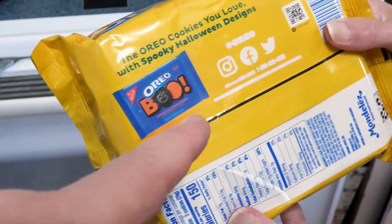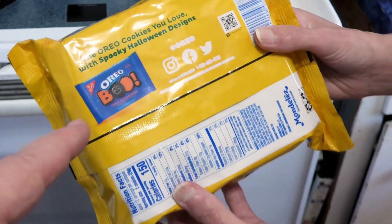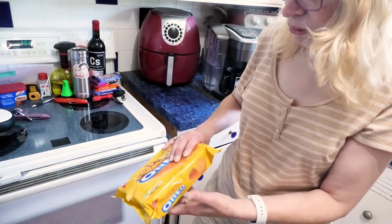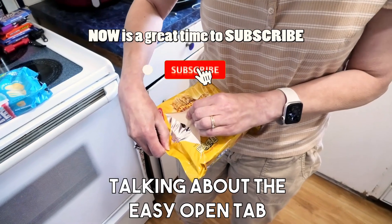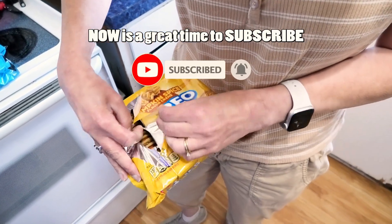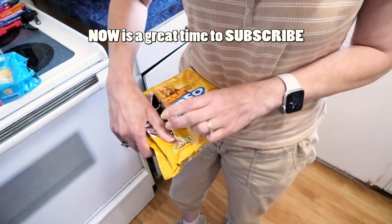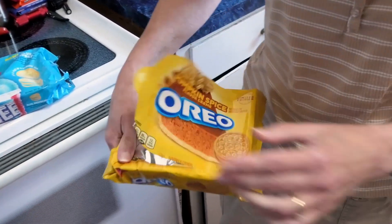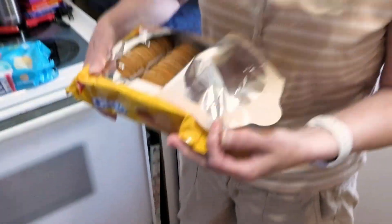The 'Boo' Oreos were out last year — they were nothing special, just like an orange cream. Maybe Oreo has a patent on it. But this packaging is nice and keeps them sealed too. Oh my god, I can really smell it when you open them!